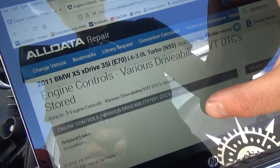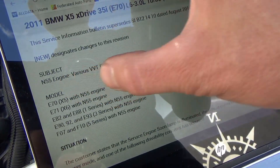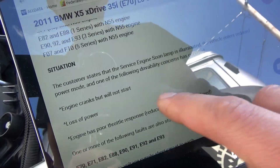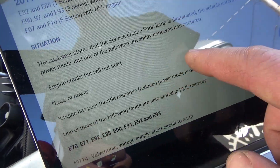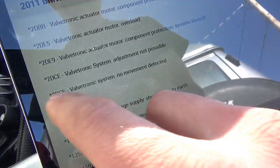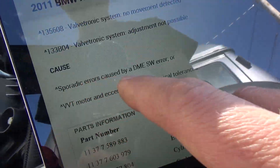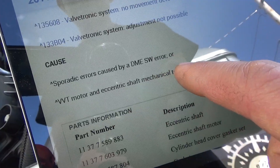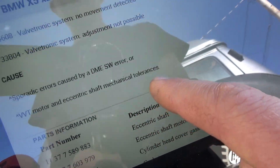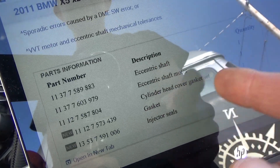Here's a DTC reference for the vehicle's engine electrical systems — N55 engine, various VVT faults, DME memory. We have the E70 X5 with the N55 engine. Situation: reduced power mode, engine cranks but will not start. The code it's setting is 2DCF — valvetronic system no movement detected. Cause: sporadic errors caused by a DME software error or VVT motor and eccentric shaft mechanical tolerances — basically saying something's broken inside the engine. Parts listed include eccentric shaft, motor, and cylinder head cover gasket.